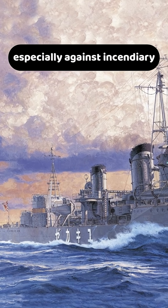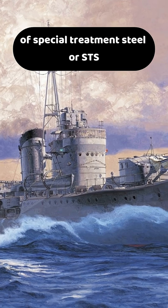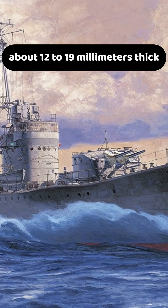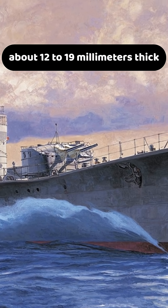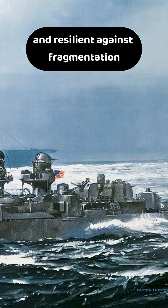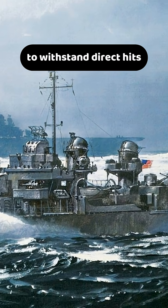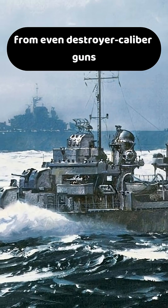This risk was especially acute against incendiary or tracer rounds. The U.S. Navy made limited use of Special Treatment Steel, or STS, about 12 to 19 millimeters thick, to protect ready-use ammunition lockers. Although STS was ductile and resilient against fragmentation, it was still too thin to withstand direct hits from even destroyer caliber guns.